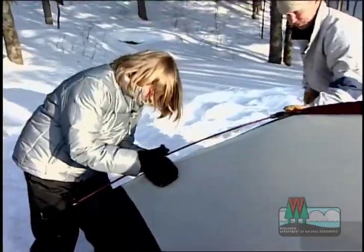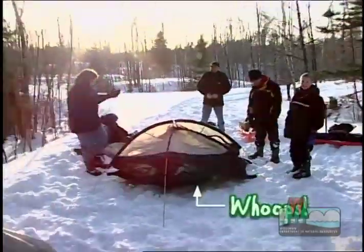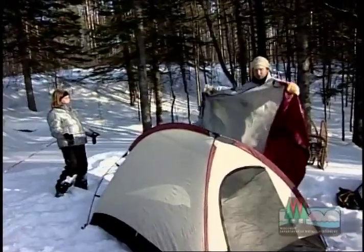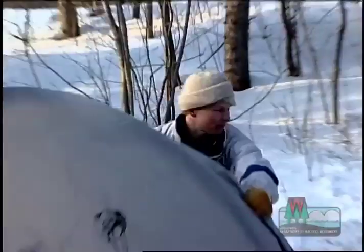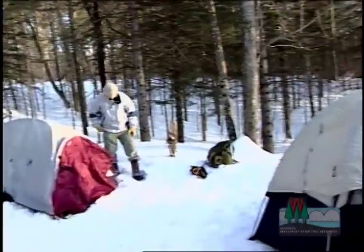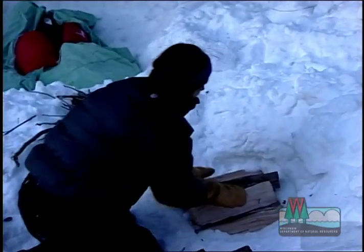And then it was time to set up the tents. Now that the campsite is ready, Kathy gets the fire pit going while the others check out the scenery.